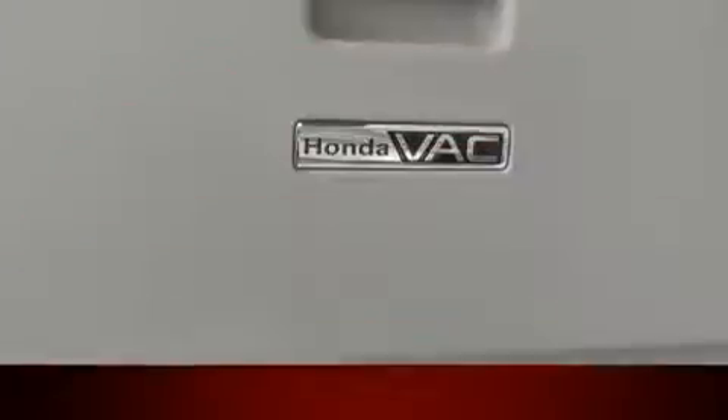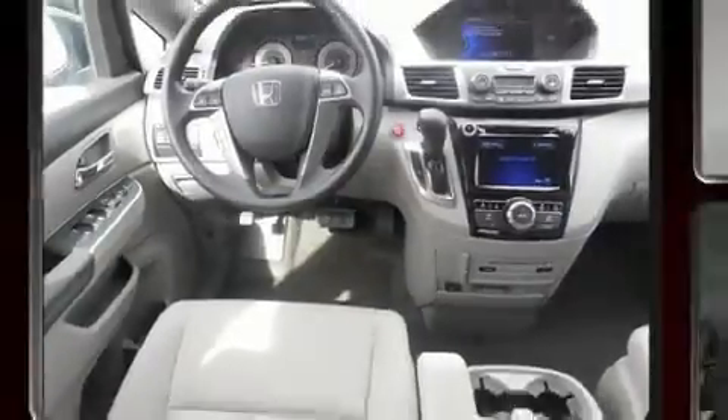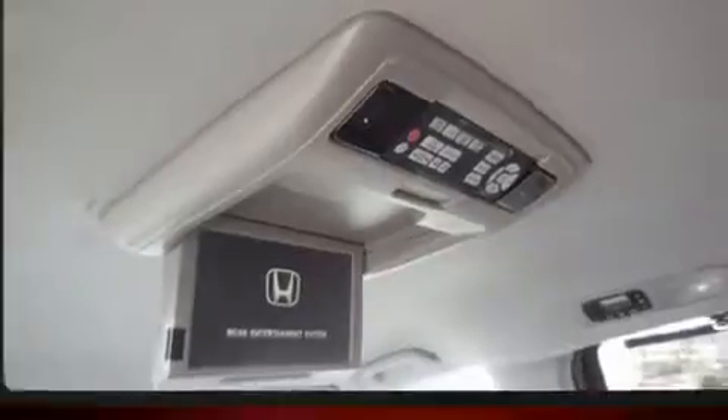Honda also prioritized safety and security with features such as traction control, brake assist, a panic alarm, and four-wheel disc brakes with ABS. Various mechanical systems are monitored by electronic stability control, keeping you on your intended path.